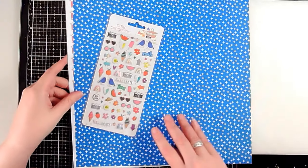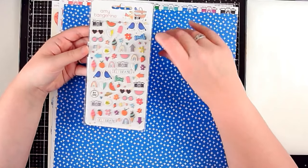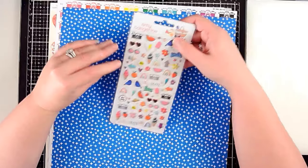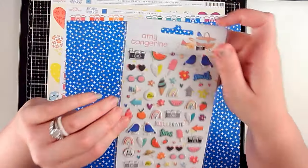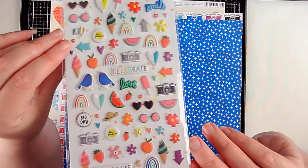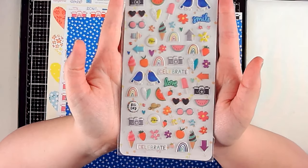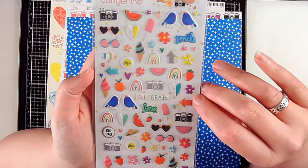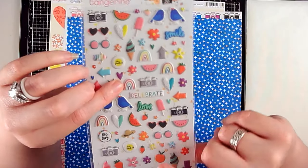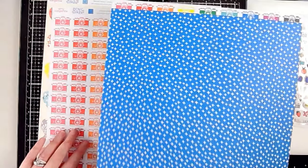The next pieces are from Amy Tan — I don't typically buy a lot of Amy Tan anymore but there were a few pieces from her Picnic in the Park collection that I really liked. I grabbed the puffy stickers because you can never have too many puffy stickers. These are so cute — love the little boy and girl birds, and I love all the rainbows because I'm apparently on a very big rainbow kick right now.